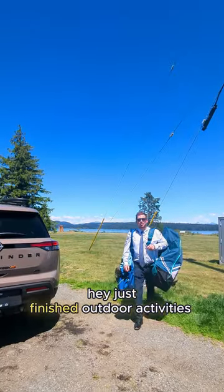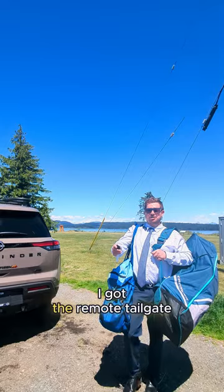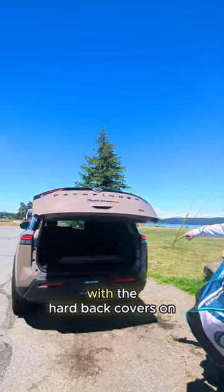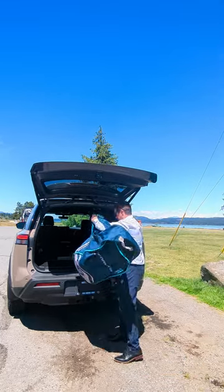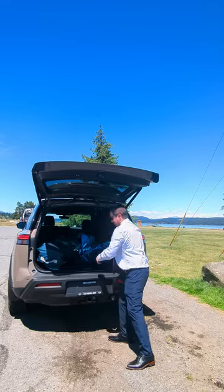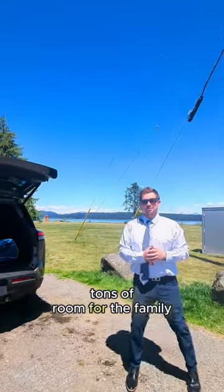Just finished some outdoor activities with the kids. Going to put this stuff in the back. I've got the remote tailgate on the back end, with the hard cover back covers on the seats. Get all your equipment in there — tons of room for the family.